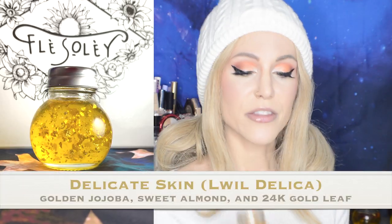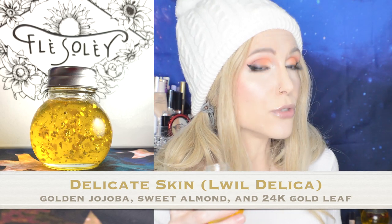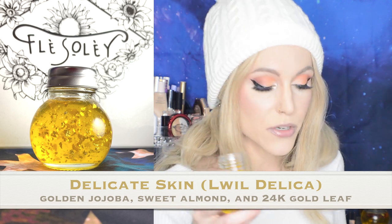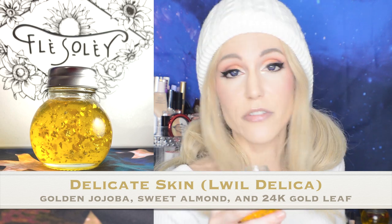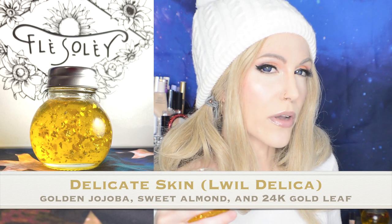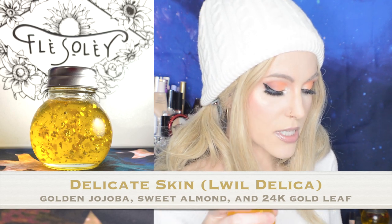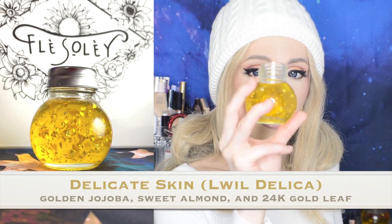Let's go through each one individually. I want to start with the fragrance-free one, because I know a lot of you have sensitive skin types. This one is called the Delicate Skin Variety. While it doesn't have a strong fragrance, you do smell the sweet almond oil in here. The ingredient highlights are jojoba oil — a fantastic oil to use all over your body as it is similar to the oils you naturally produce — and you can certainly see the 24-carat gold leaf in here.